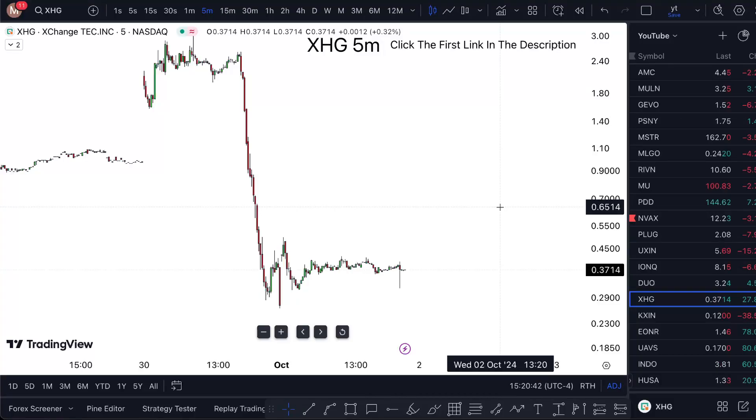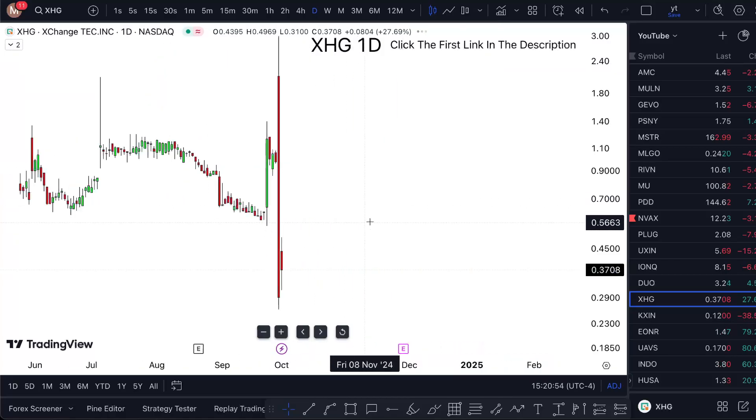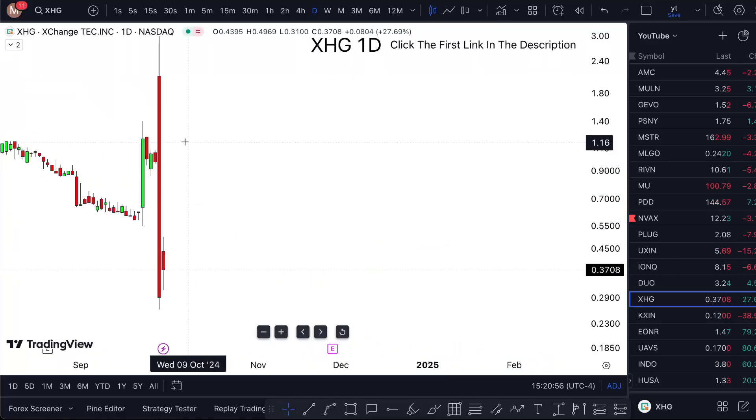XHG stock — is it the right time to buy? I'm going to answer everything around that in this short video. Exchange Tech Incorporated stock is up 30% today, which is interesting because yesterday it was actually quite a bit down — about 70% down before that it went up.